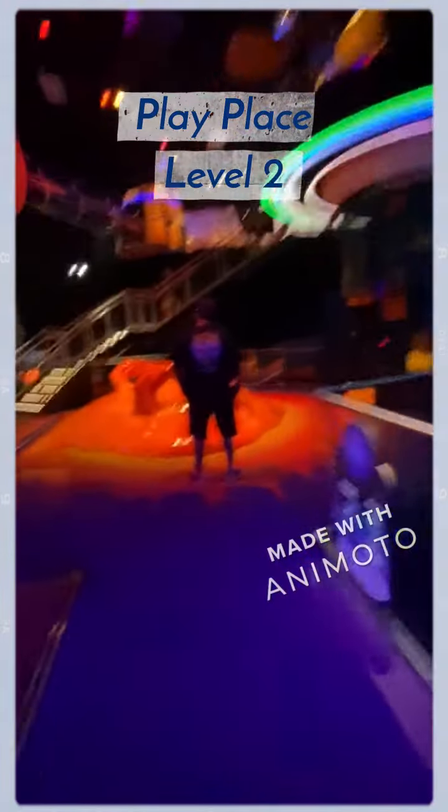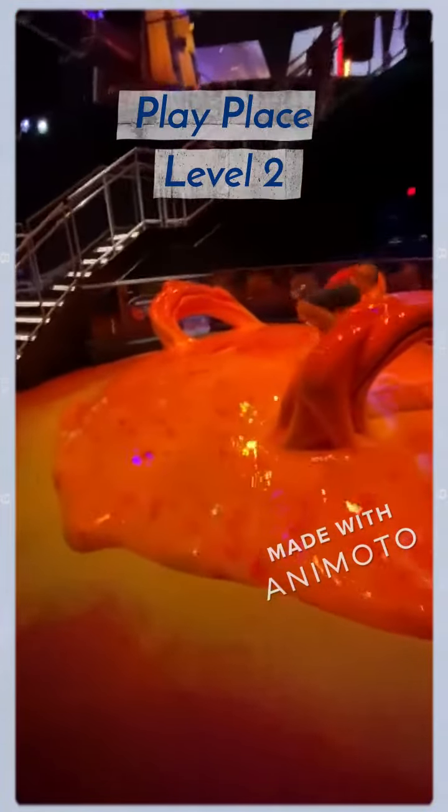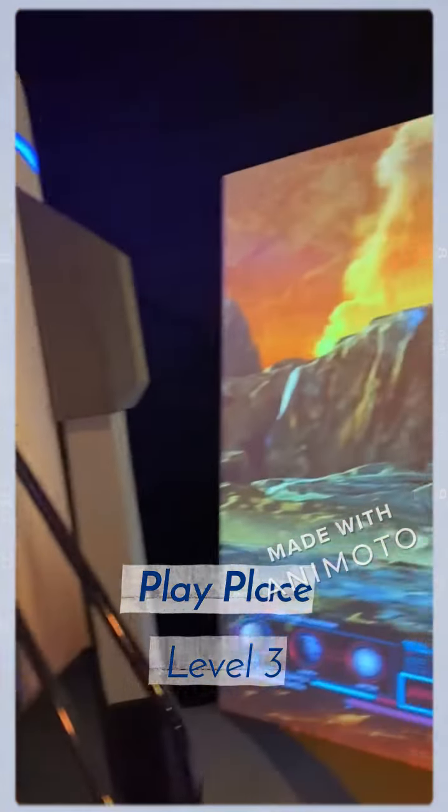Down here you've got what looks like some kind of Mars-looking thing, which is super full. You get to go through the planets and then come out into the little space pod.